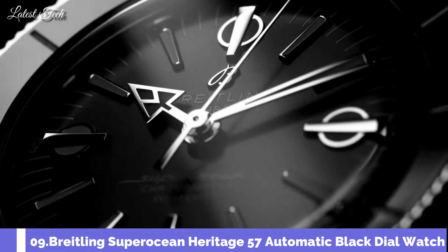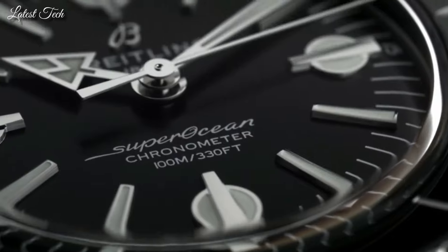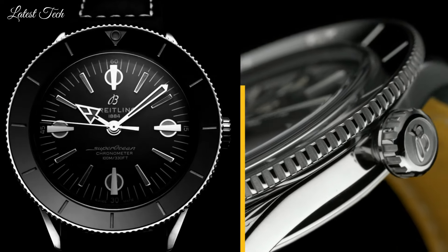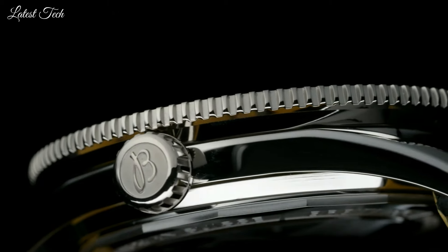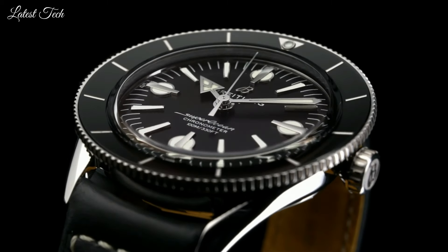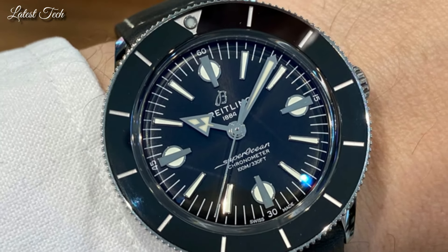Number 9: Breitling Superocean Heritage 57 Automatic Black Dial Watch. Stainless steel case with a black rubber Aero Classic strap. Unidirectional rotating stainless steel bezel with a black ceramic top ring. Dial type: Analog.